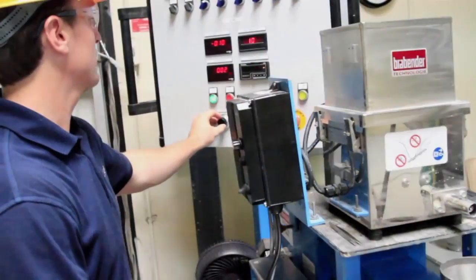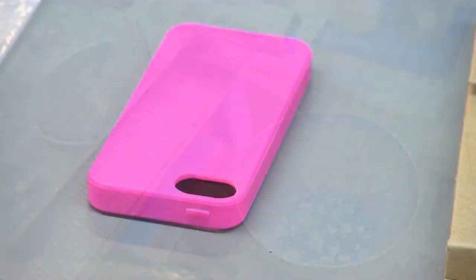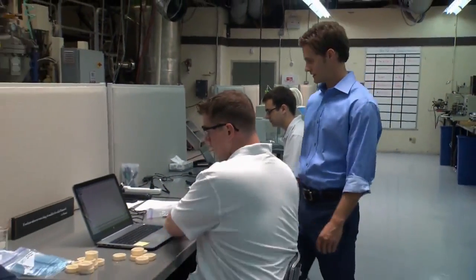Behind these doors there's a revolution where greenhouse gases are being transformed into the products that you and I buy every day. This is New Light Technologies in Costa Mesa, Orange County. Mark Harrema is its CEO.